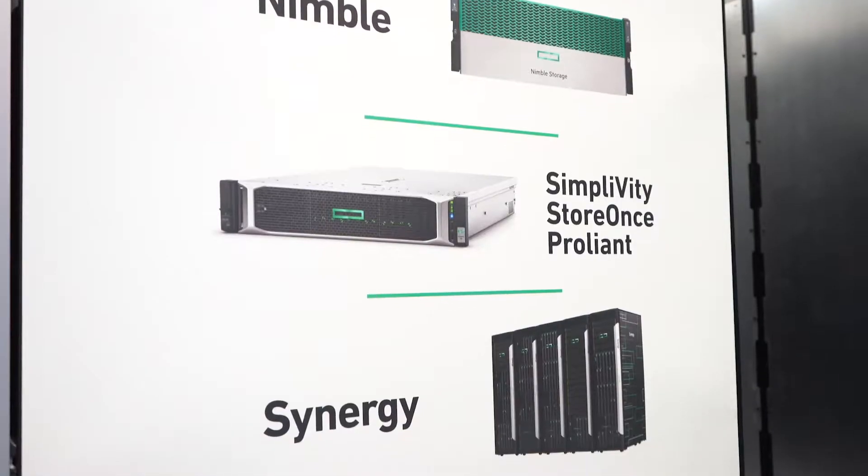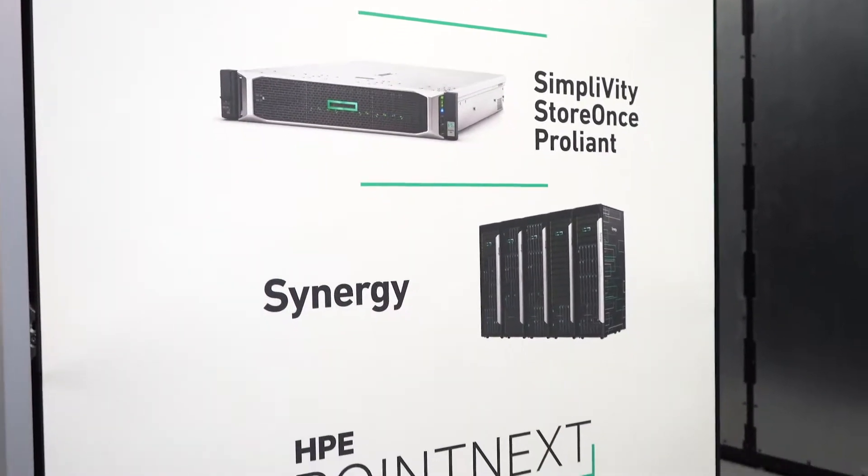Welcome to the Synex HPE Demo Lab in Greenville, South Carolina. I'm Darrell Lively, HPE Storage Sales Specialist at Synex. Here at the Lab, we showcase HPE's numerous solutions to give partners like you a first-hand look at what we offer.